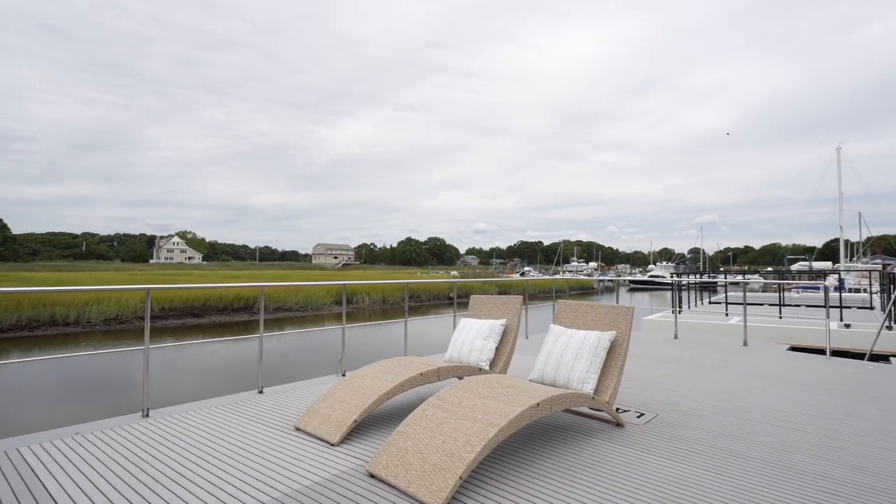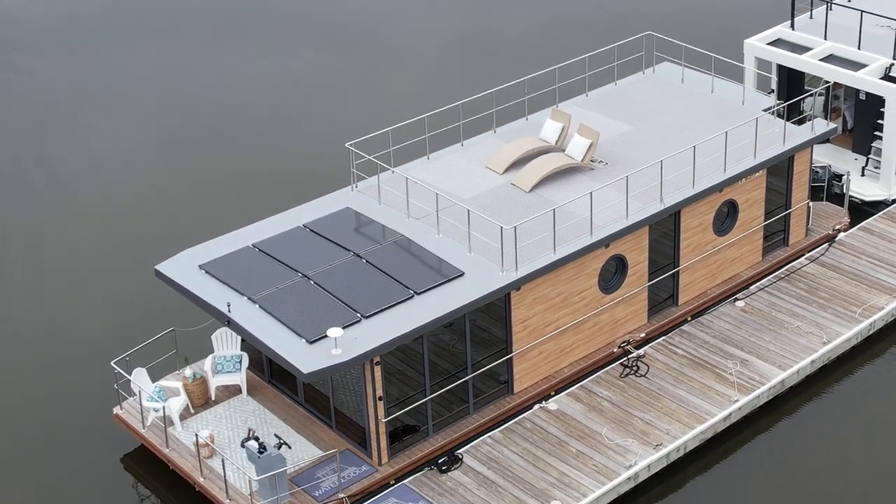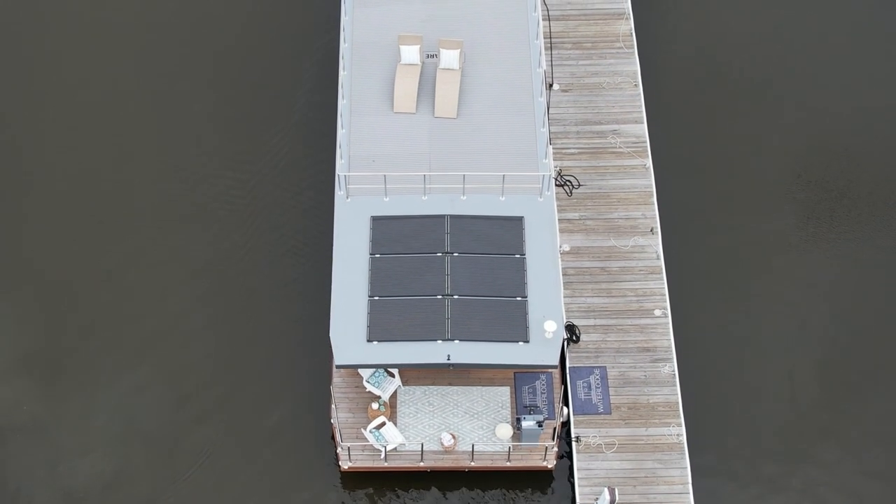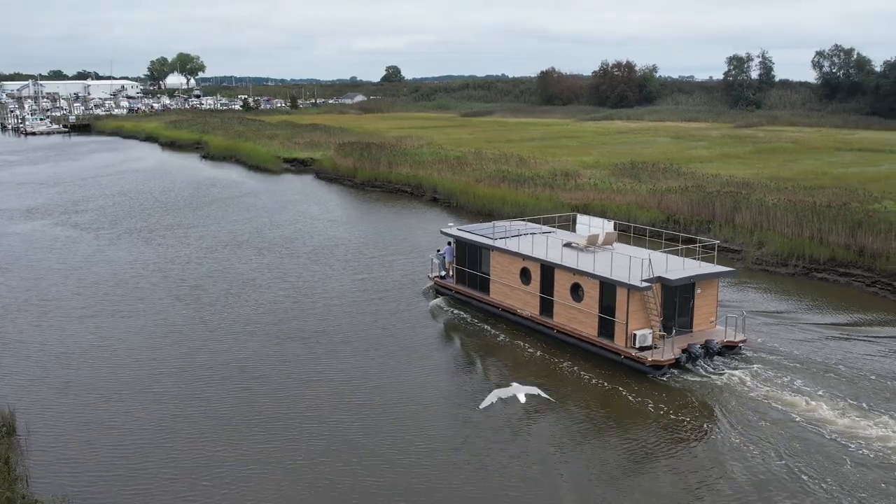An awning system is available for those who prefer shaded seating. The storage room has an inverter for battery storage for your solar, so you can go off the grid.